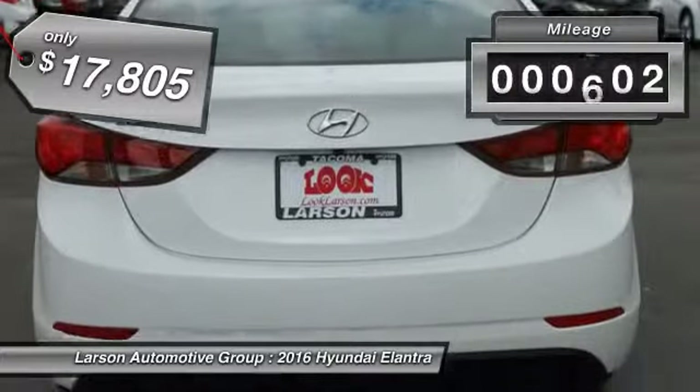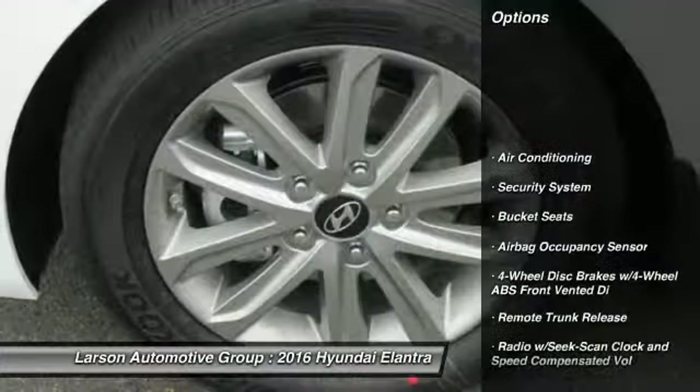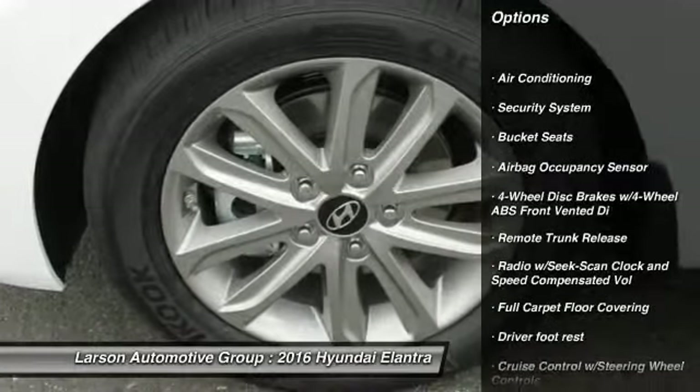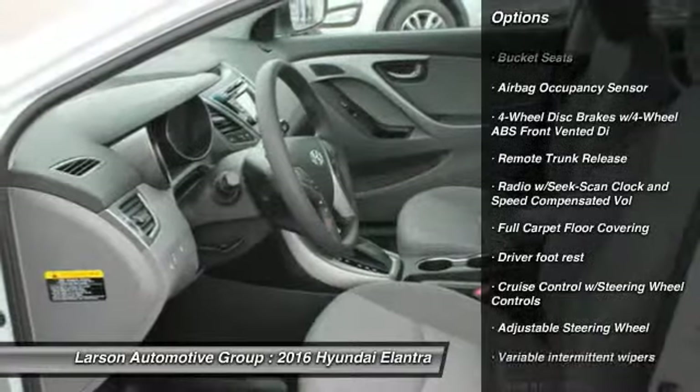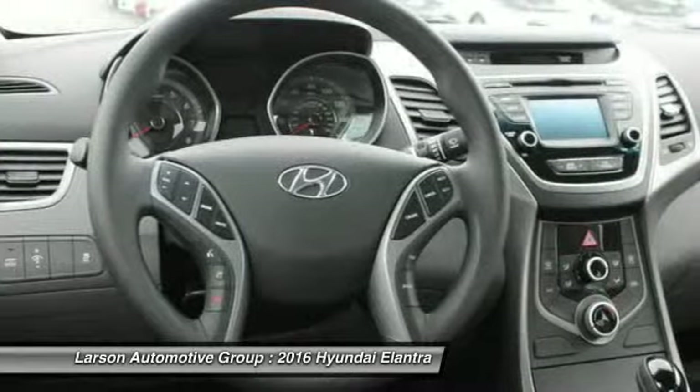This vehicle has less than 1,000 miles. Here are some of this vehicle's great options: anti-lock braking system, driver airbag, air conditioning, front wheel drive, adjustable steering wheel, power steering, four-wheel disc brakes, cruise control, rear defrost.